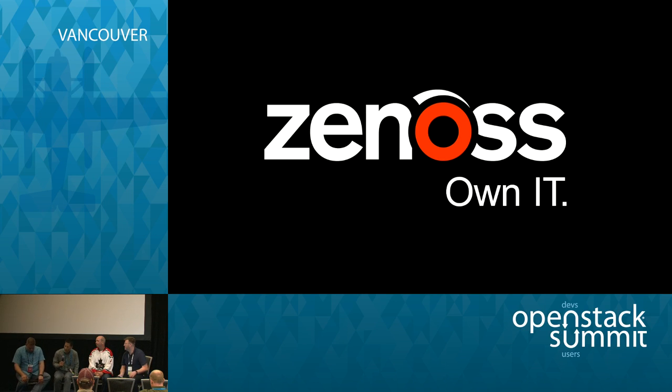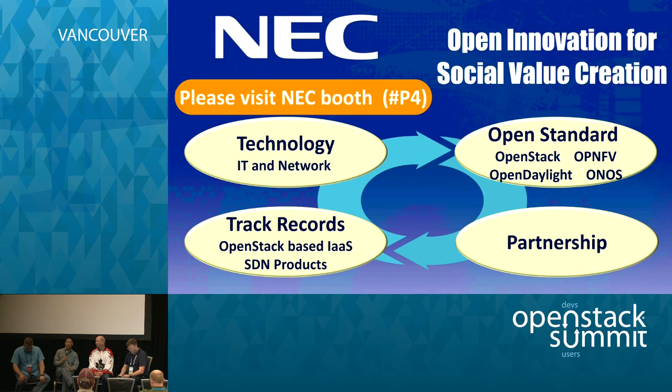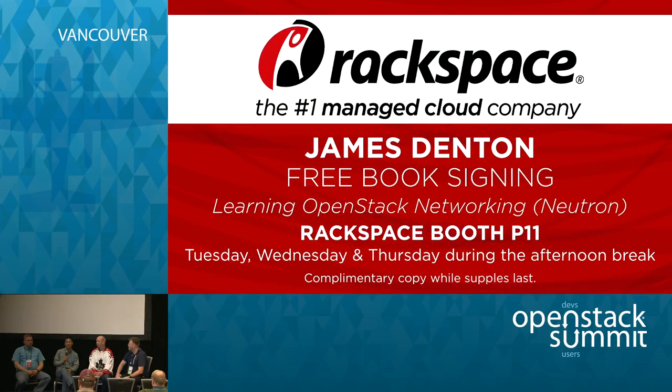My name's Ken Wan, Director of Marketing at HP. One of the things I do is run our optimized cloud solutions, which are integrated solutions. I've been at HP for about four years. Prior to that, I spent time at SGI and Sun Microsystems doing solutions.